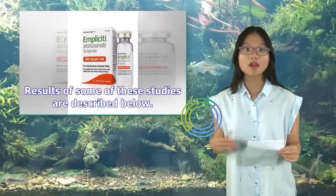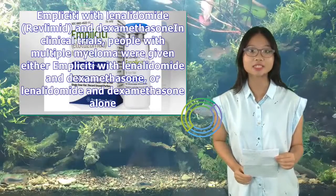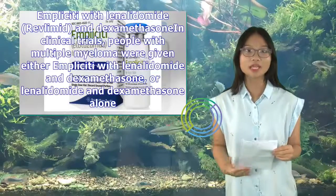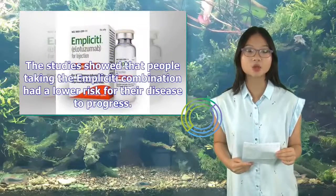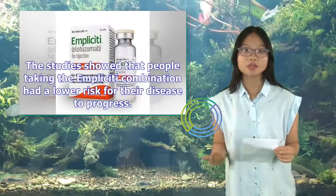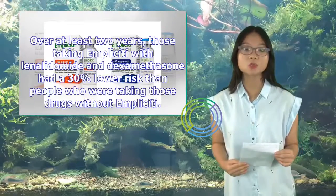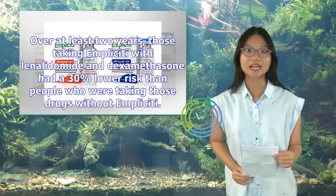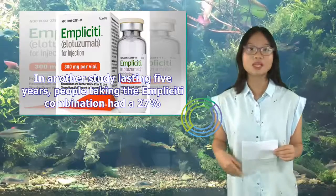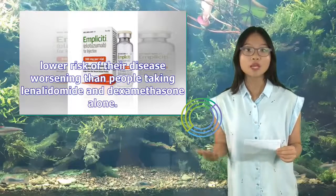In clinical trials with lenalidomide and dexamethasone, people taking the Implicity combination had a lower risk for their disease to progress. Over at least two years, those taking Implicity had a 30% lower risk than people taking those drugs without Implicity. In another study lasting five years, people taking the Implicity combination had a 27% lower risk of their disease worsening. With pomalidomide and dexamethasone, people taking Implicity had a 46% lower risk of their disease getting worse after at least nine months of treatment.